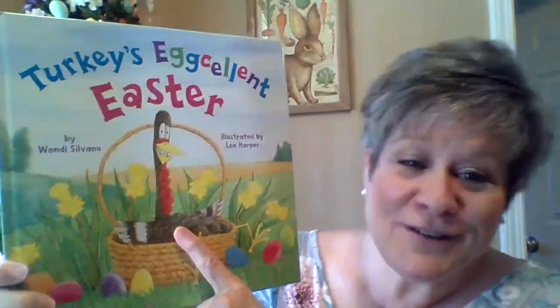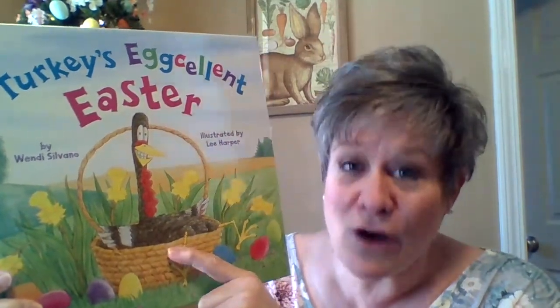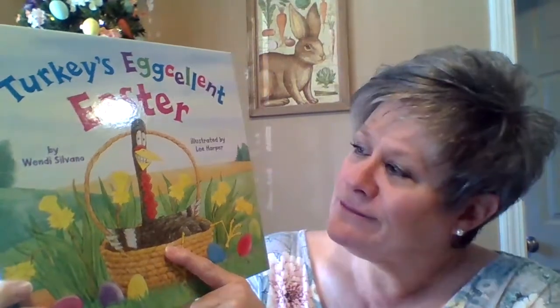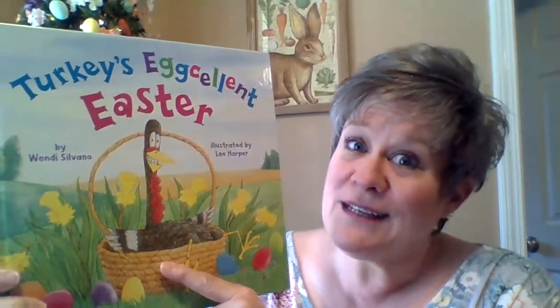So are you ready to see who's in our book today? It's Turkey! Do you remember him? We read a book with Turkey at Thanksgiving when he tried to trick the farmer so the farmer wouldn't eat him for Thanksgiving, and it worked. And then remember at Christmas he tried to dress up and sneak in to see Santa Claus? That worked too, didn't it?